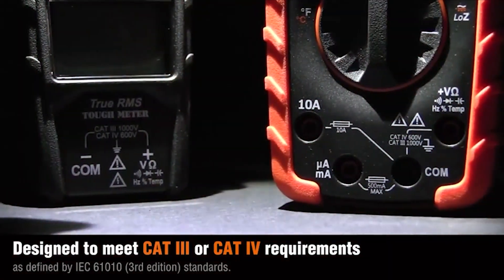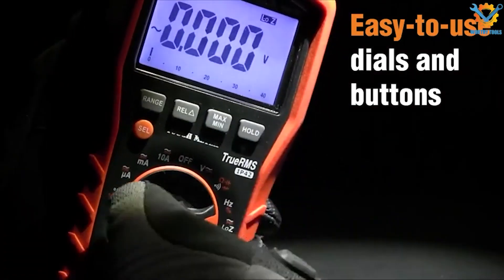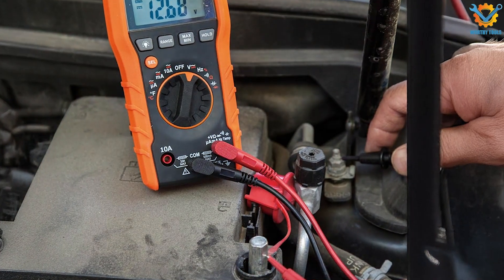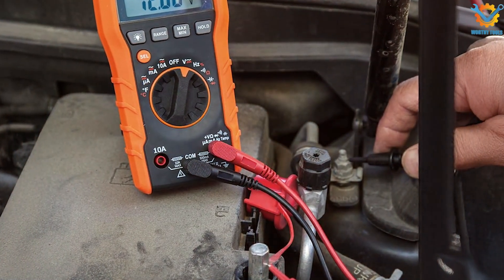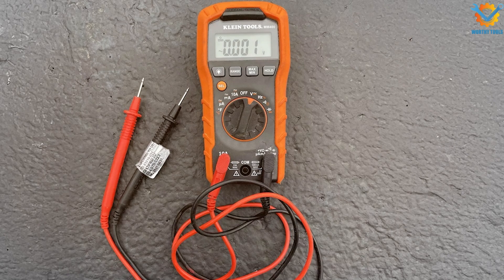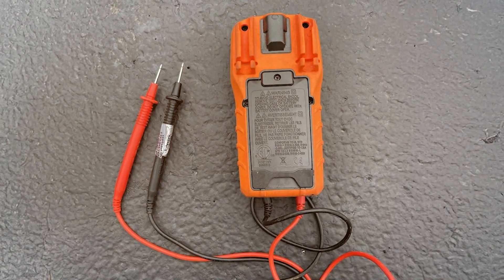This multimeter is designed for a wide range of applications, including automotive, HVAC, and general electrical testing. It measures AC/DC voltage, current, and resistance, along with additional features like temperature and capacitance testing. The MM400 offers auto-ranging capabilities, allowing for quick adjustments and accurate readings. Furthermore, its built-in flashlight is an invaluable asset when working in dimly-lit areas.